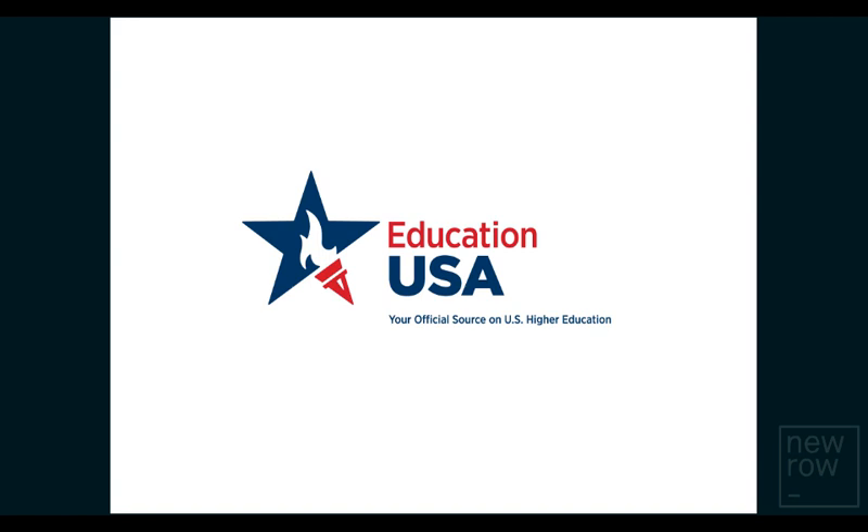Welcome students, parents, and members of the teaching community to EducationUSA's Basic Orientation Session for 2017-18. This session will provide you an overview of the U.S. university application process. We will describe five simple steps of applying to a U.S. university successfully. You will also have time to ask follow-up questions to an EducationUSA advisor subsequent to this session. Please pay attention to the critical information provided during this session so we can have a fruitful discussion.